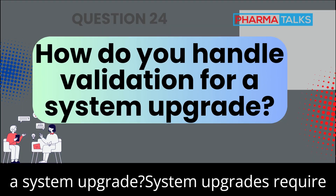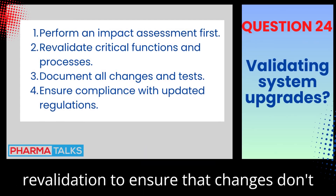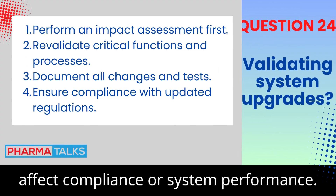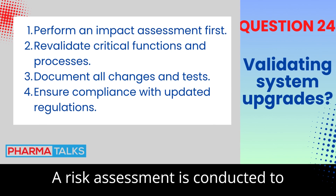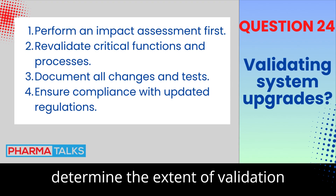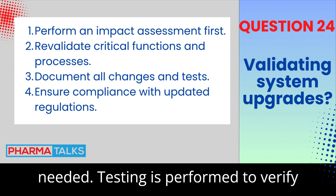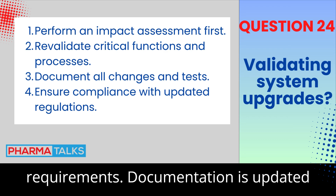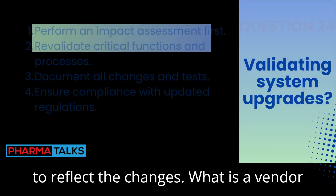How do you handle validation for a system upgrade? System upgrades require revalidation to ensure that changes don't affect compliance or system performance. A risk assessment is conducted to determine the extent of validation needed. Testing is performed to verify that the system still meets its requirements, and documentation is updated to reflect the changes.